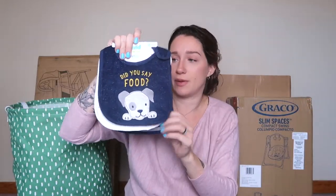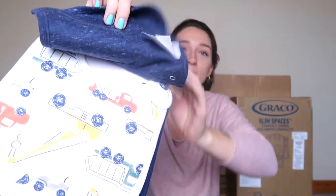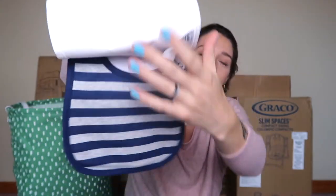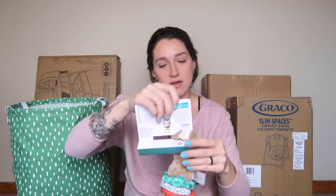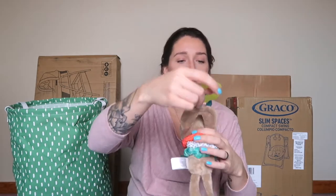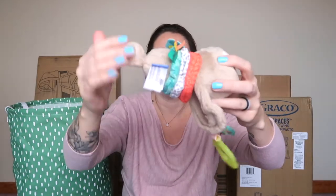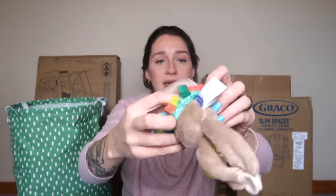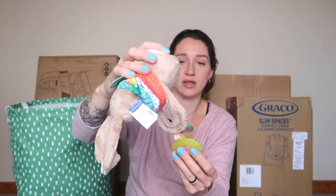He's also got a 'Hello' onesie in black and white stripes and a white one with stars, moons, and clouds on it — so cute. Then there are three bibs: one says 'Did You Say Food?' with a puppy, one with trucks, and a stripey one. And this is a little silicone teether attached to a little sloth that makes noise and has a noisy leaf — it can hang off his car seat handle for him to look at. Really awesome!